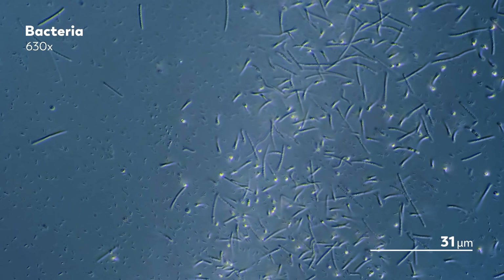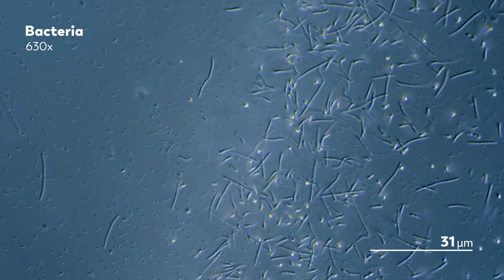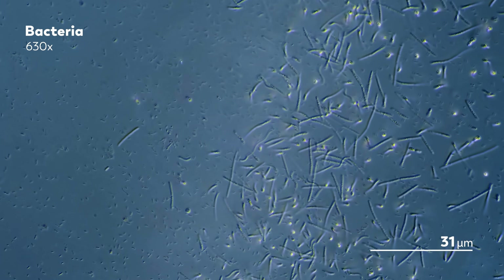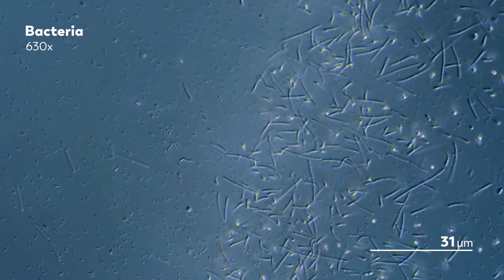It comes down to what direction the bacteria's flagella are rotating. When the motor turns the flagella clockwise, the filaments form a supercoil that bundles together, and that drives the bacteria straight.